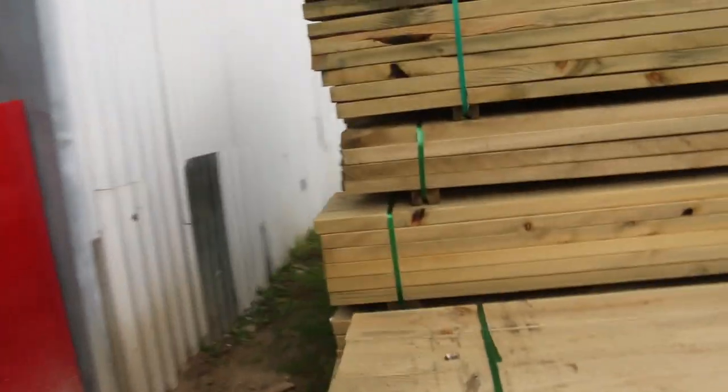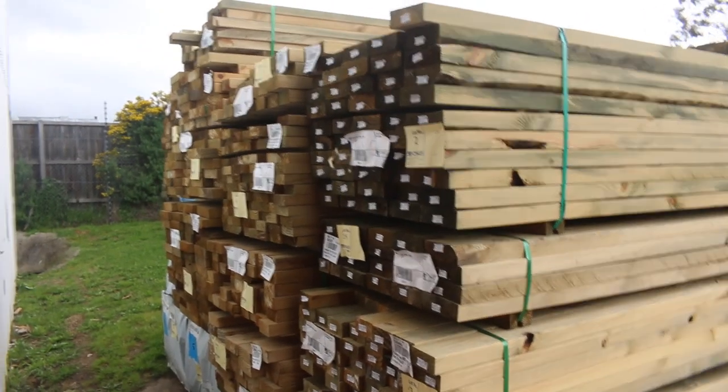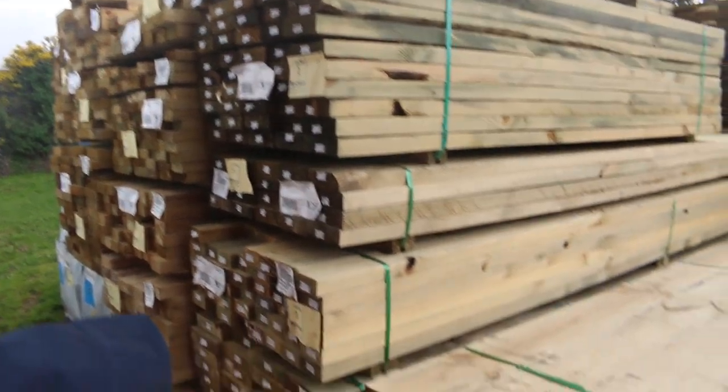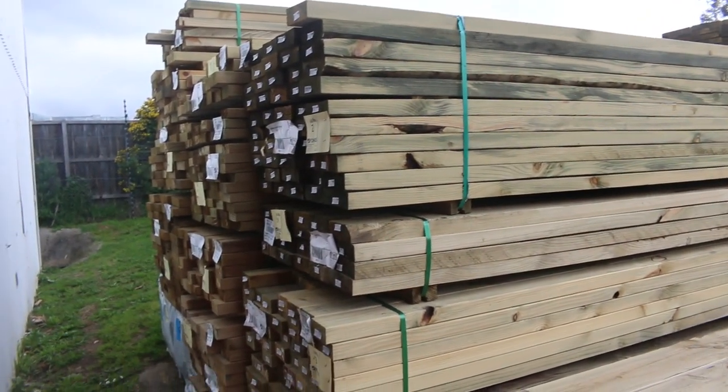And over here is where we start off tomorrow, guys. Some nice fresh 190 by 45 treated. Also some 140 by 45 there as well, and some 90 by 45. Some nice fresh stock there, guys — that'll keep things underway tomorrow. Inside the shed, we make our way now.